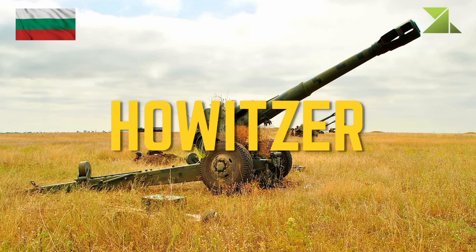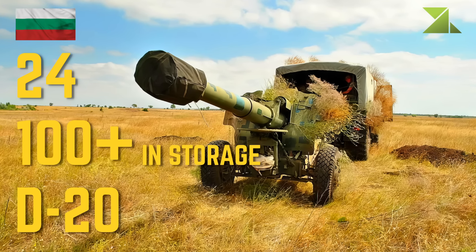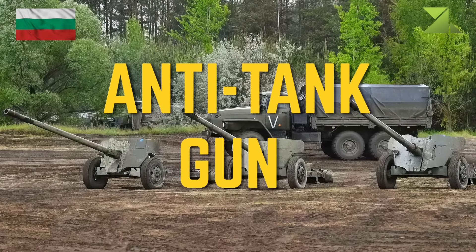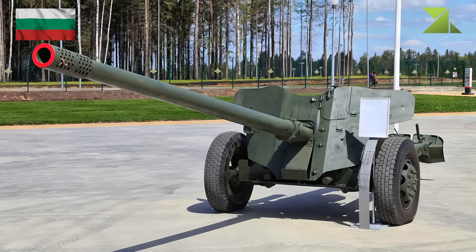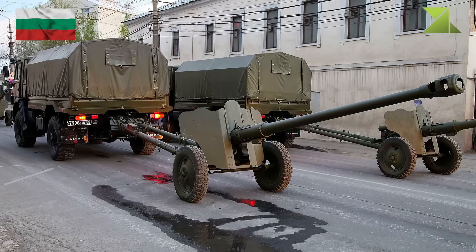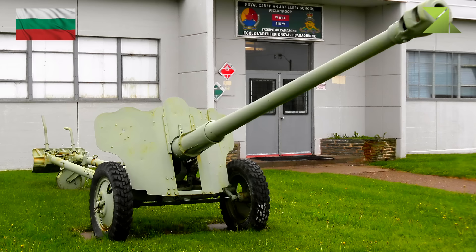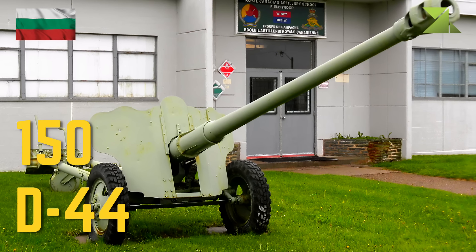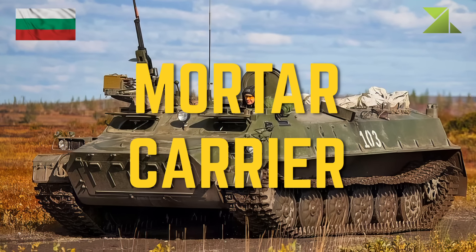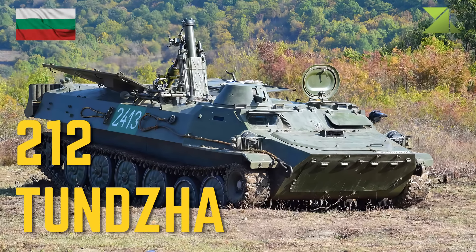Howitzer: D-20. Anti-tank gun: MT-12. Field gun: D-44. Mortar carrier: Tundzha.